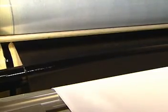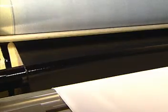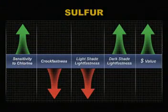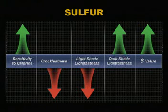Similar to vat dyes, sulfur dyes are easier to reduce but harder to oxidize. Sulfur dyes tend to be inexpensive, but are sensitive to chlorine and are subject to color loss with abrasion, which leads to poor crockfastness. In light shades, they also possess poor lightfastness.